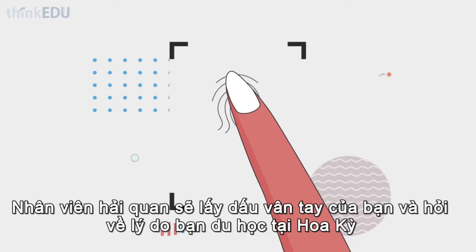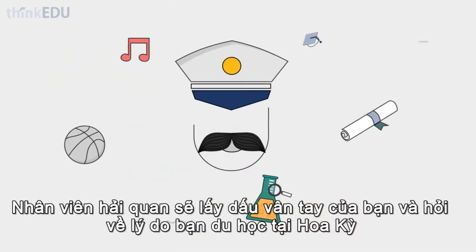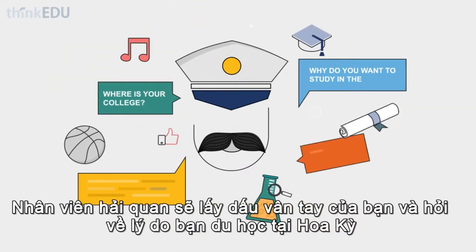The immigration officer may take your fingerprints and ask you questions about your reasons for studying in the U.S.